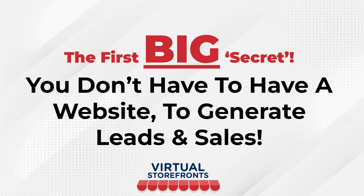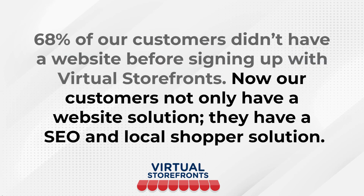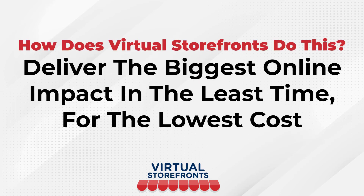The first big secret is you don't have to have a website to generate leads and sales. It's a common misconception that business owners have. In fact, 68% of our customers in our pilot program didn't have a website before signing up with Virtual Storefronts. Now our customers not only have a website solution, they have an SEO and local shopper solution that drives them sales around the clock.